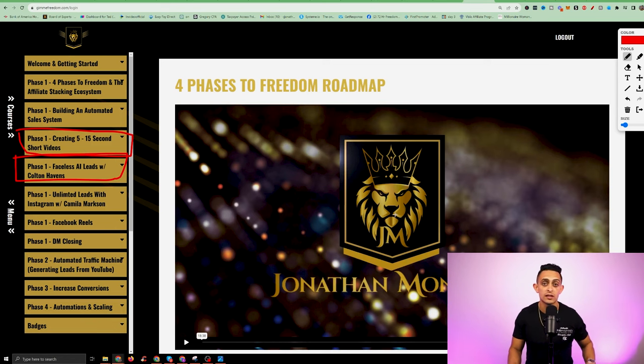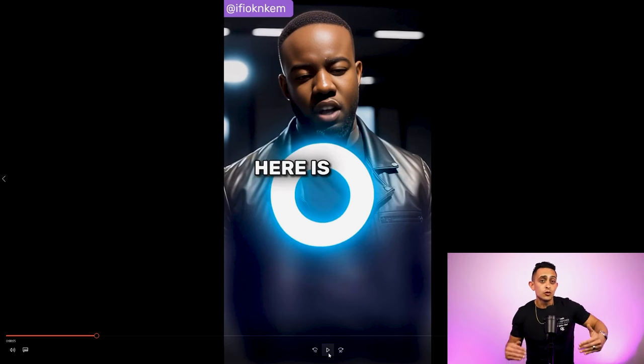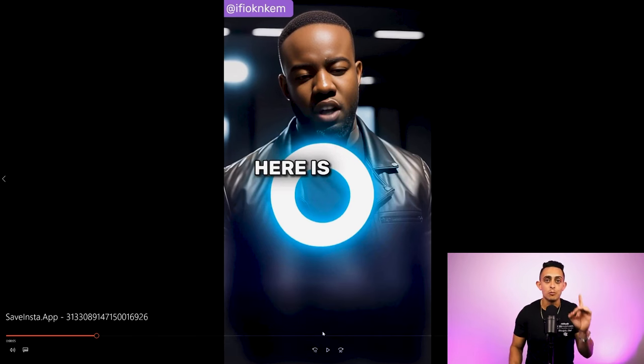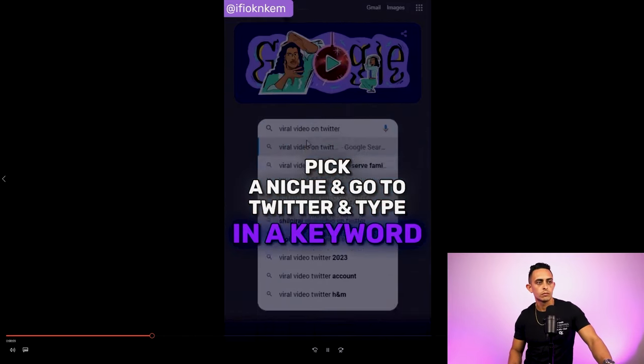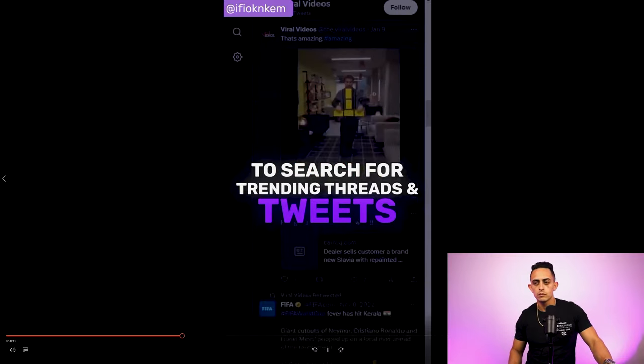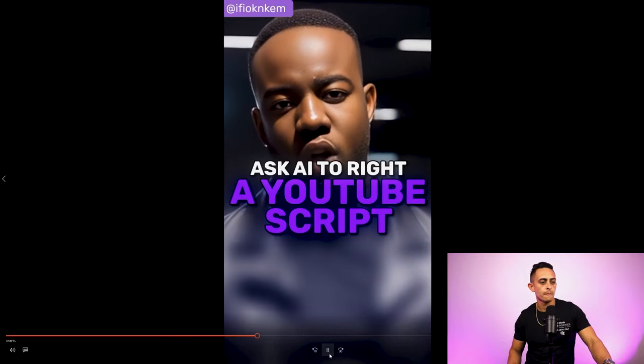I want to show you an example of what this looks like. Here's an example of what you're going to learn in that AI video module. This was a video that artificial intelligence made because this person didn't want to get on camera or use their own voice — it's completely generated by a computer. Here's how it works: Step one, pick a niche and go to Twitter and type in a keyword to search for trending threads and tweets. Step two, paste this on ChatGPT or Marketing Blocks and ask AI to write a YouTube script.